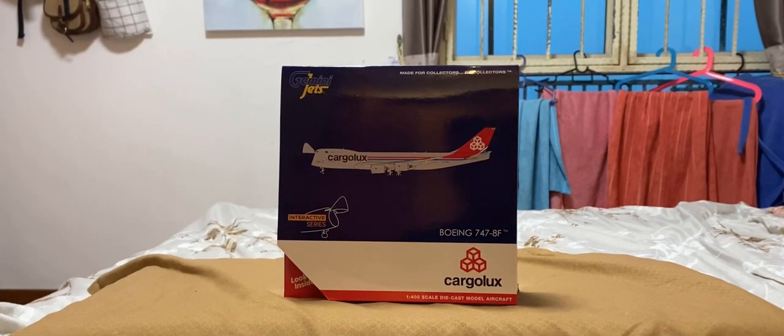Hello guys, what's up? Today I'll be reviewing the Cargolux 747-8 freighter in the interactive series by Gemini Jets in 1-400 scale.